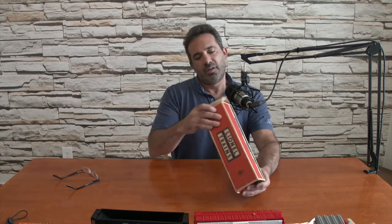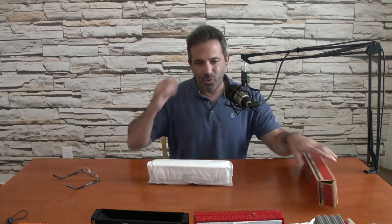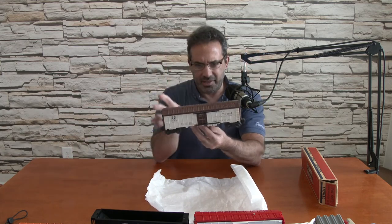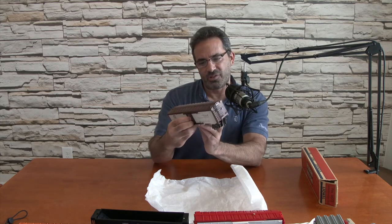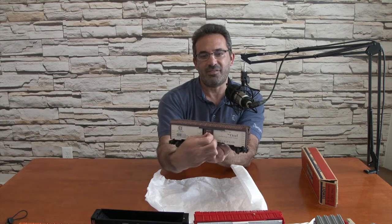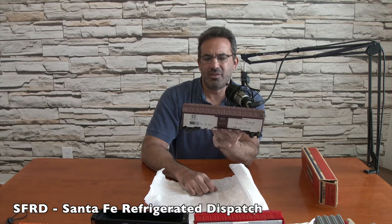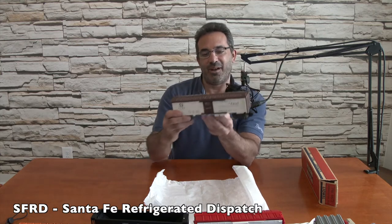Next piece — number 6672 refrigerator car. This is like a rolling freight person's dream right here. It's a refrigerated box car. The doors are really cool — they slide in and lock into place and you have to pull them forward to get them to slide over. This is called the Route of the Chief, SFRD — I guess Santa Fe Rail Delivery. Normally it's ATSF — Atchison, Topeka, Santa Fe. I always have a hard time saying that. We are down to our last piece in the box.